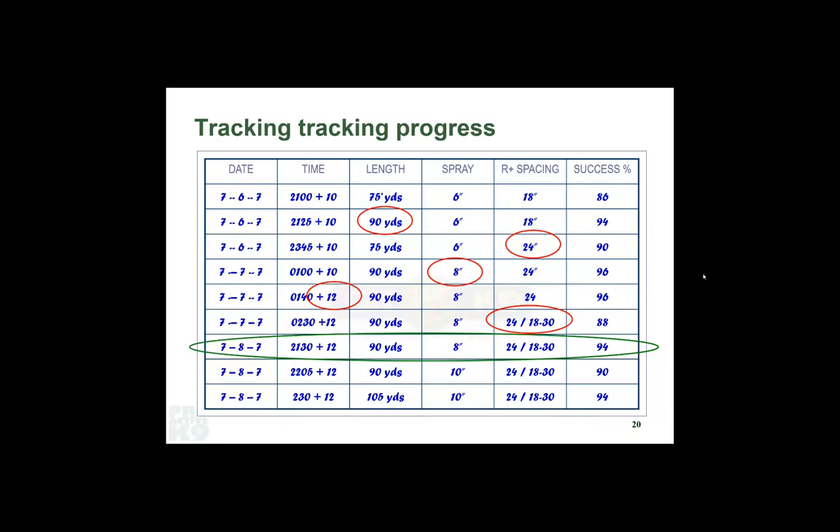The next day we come back and rather than automatically going up, we start out where we were on the last one as a tune-up to see where the dog's at. Because these are short and easy to set, we can do a lot of these head-lowering exercises in one day — it's not uncommon to do seven or eight in a night. The idea of bouncing around and not changing the same thing twice in a row keeps the dog from realizing it's getting harder. One of the things you want to do is gradually sneak up on increasing difficulty.